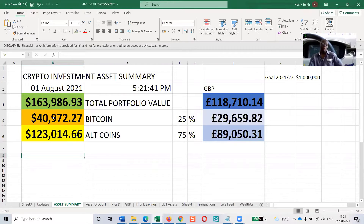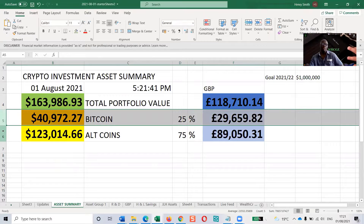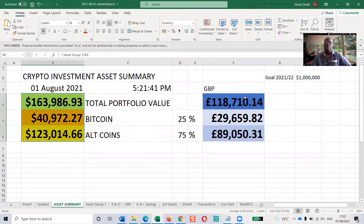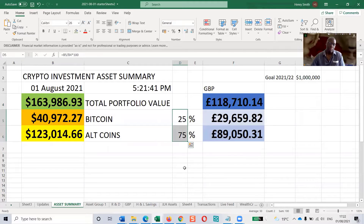This portfolio consists of one Bitcoin and then a specially selected, specially researched selection of alternative coins apart from Bitcoin. This is the total in US dollars, and this one in the middle is the same portfolio just in pounds — Great British Pound, GBP. And this is the split: 75% of the investment is in the altcoins, because there's a big reason for that.